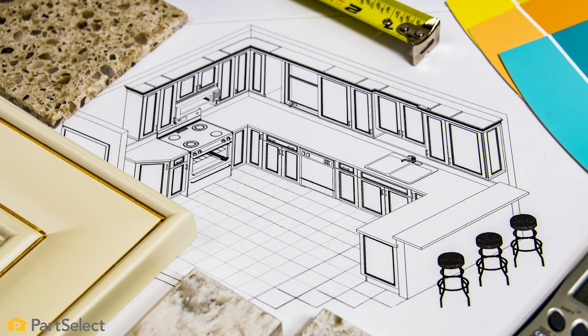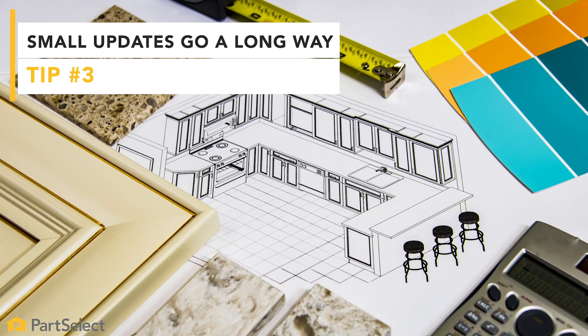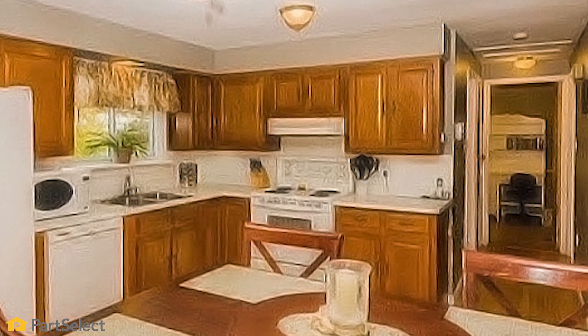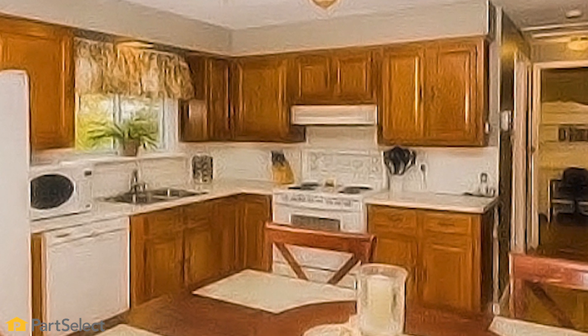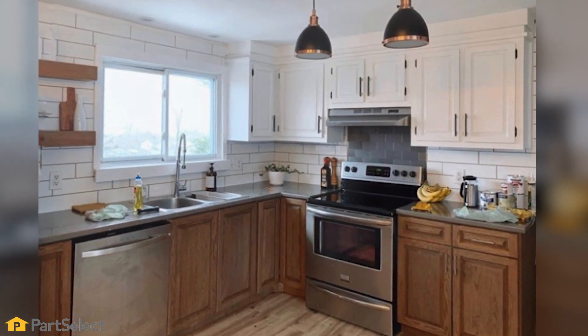Speaking of the kitchen — and we are in mine right now — it's the heart of the home and often what's going to sell your house. If you don't have the money to fully renovate your kitchen, there are a couple of quick fixes that will really update your space. Like these cupboards behind me: they used to be dark, dingy, and had really dated door pulls. I painted them over and updated the hardware, and it's really made the space more modern.